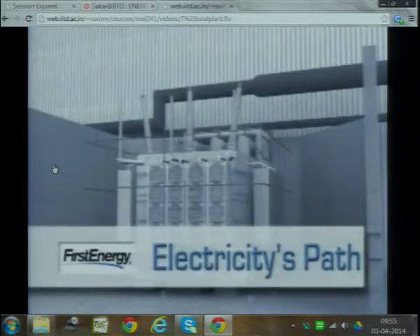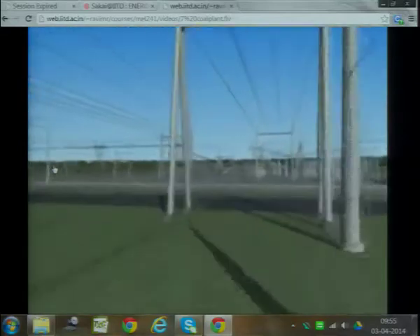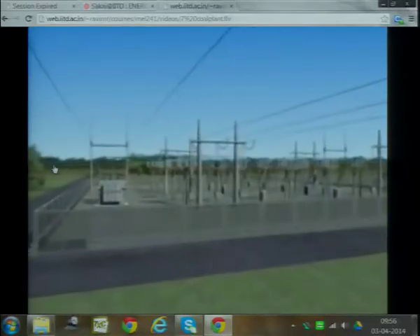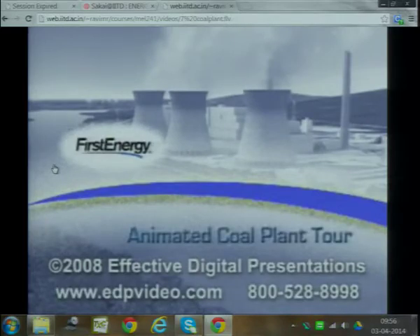Now that we've taken a look at how electricity is produced and some of the environmental control protection systems used at our plants, let's take a look at how the electricity is delivered to our homes and businesses. Transformers located just outside the plant boost the power from 18,000 volts to 345,000 volts, so it can travel long distances over transmission lines to where it is needed. Substations located along the path reduce the voltage so it can be moved along distribution lines attached to utility poles. As the electricity nears customer locations, transformers on poles step down the power for use in homes and businesses. We hope you enjoyed seeing how electricity is produced at First Energy, where our energy is working for you.